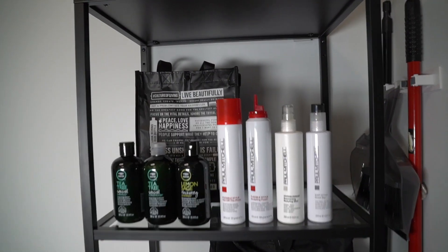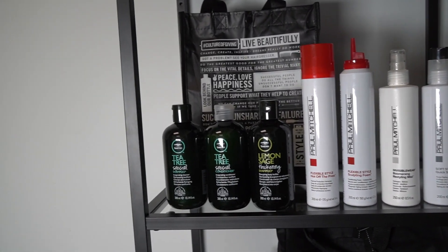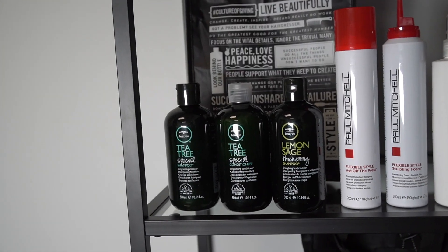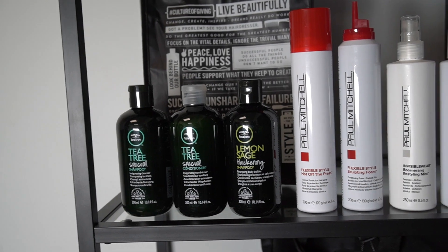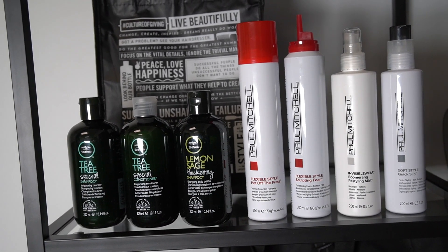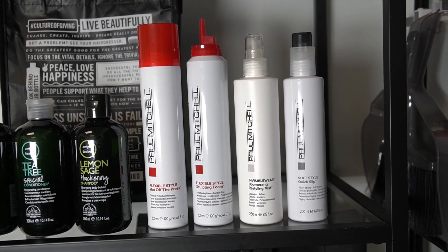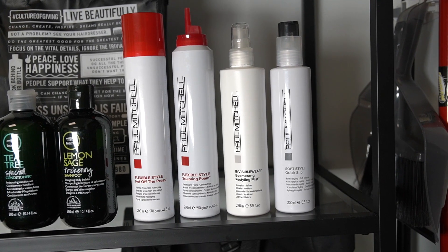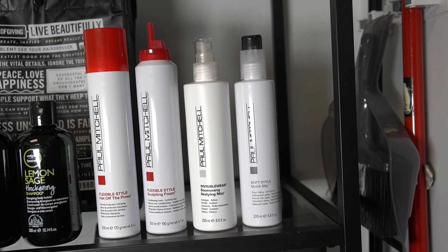For the free products — the take-home gift came in that black bag. They gave us the Tea Tree Special Shampoo, Tea Tree Special Conditioner, the Lemon Sage Thickening Shampoo, Flexible Style Hot Off The Press, Flexible Style Sculpting Foam, Invisible Wear Boomerang Restyling Mist, and the Soft Style Quick Slip.